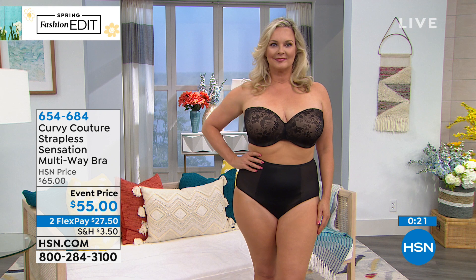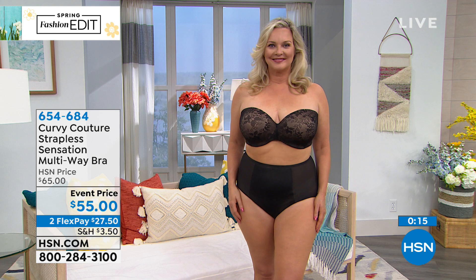Trust me, you will not be disappointed if you buy this bra — I know you're going to love it. The item number is 654-684. Write that number down. Evora, thank you so much for having me. I'm excited. I know you're going to love it.